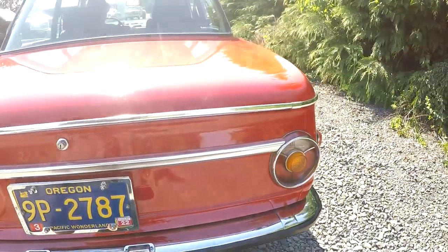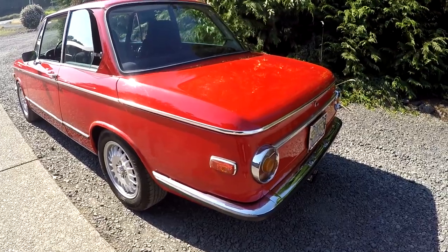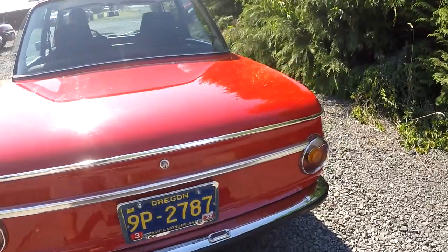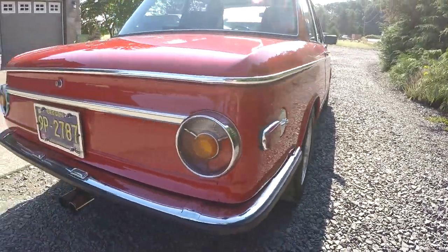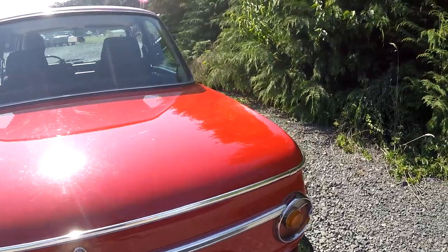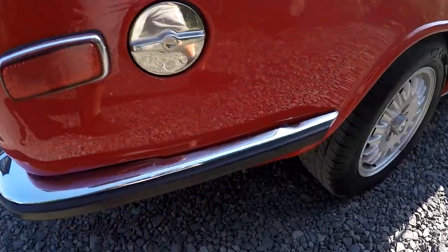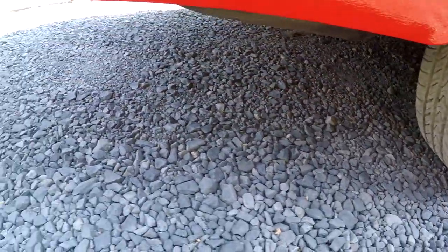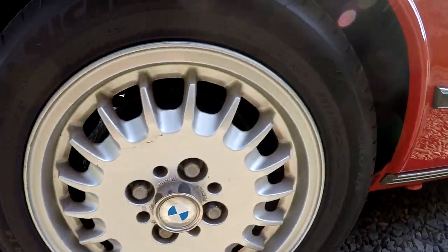Upgraded exhaust. The other thing about this car — it is non-numbers matching. It doesn't have the VIN stamp in the engine. It's been upgraded with a 5-speed, and it has upgraded brakes in the front from, I think, a 530. If you look down the side of the car, it actually looks fairly straight and nice. A couple little tiny waves in the door, but overall it looks really good. Looking at the roof gutter — no bubbles. I can see all the original spot welds all the way down. The roof looks really good. Glass looks good in general.